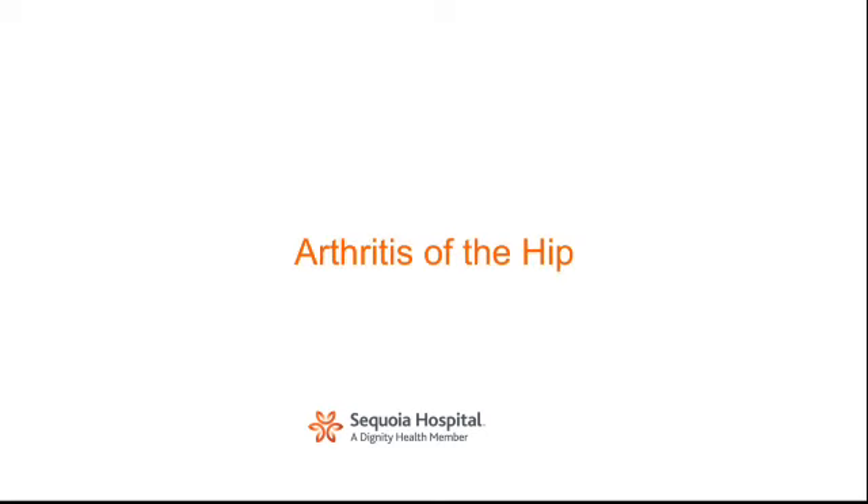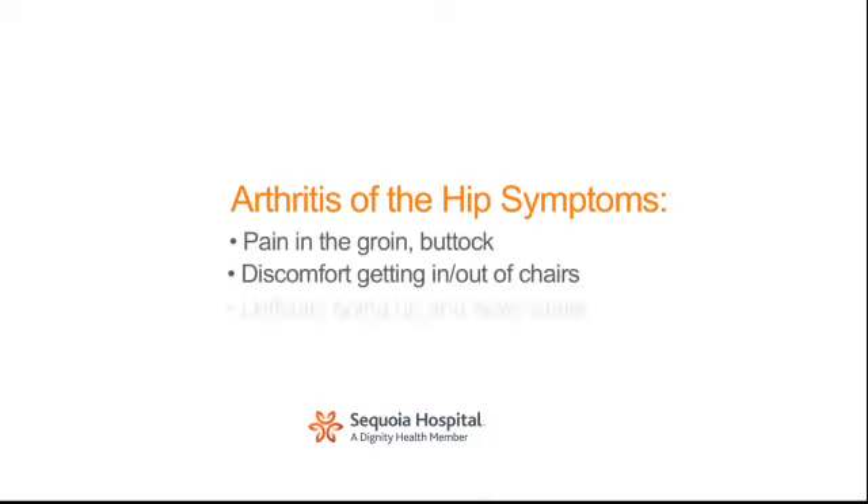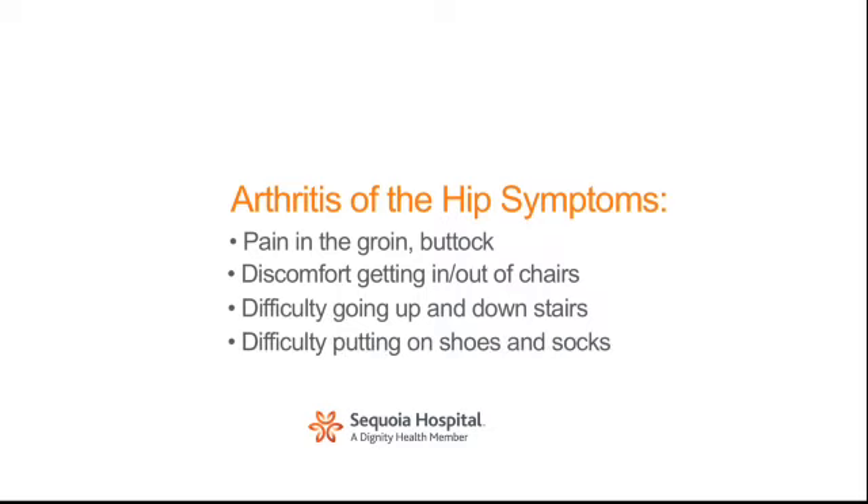Arthritis of the hip is a common ailment as we age. Symptoms include stiffness and pain in the groin or buttock, discomfort getting in and out of chairs, difficulty going up and down stairs, as well as difficulty putting on shoes and socks.